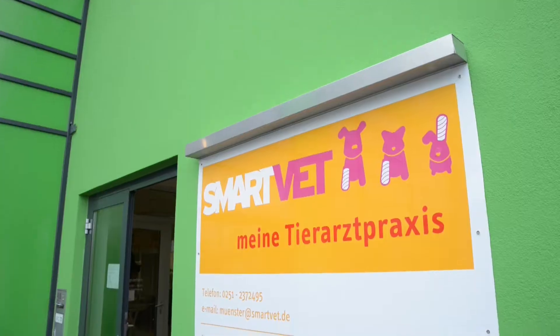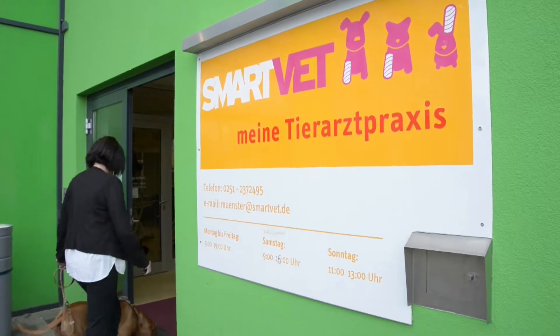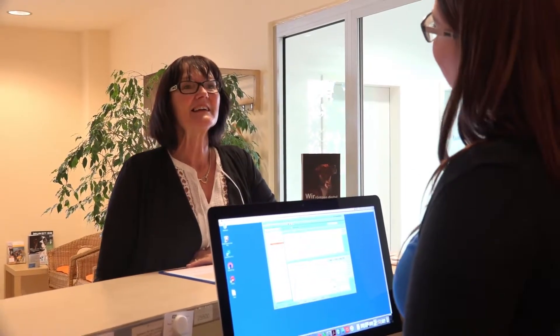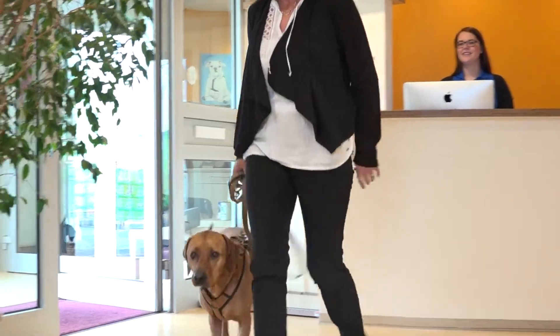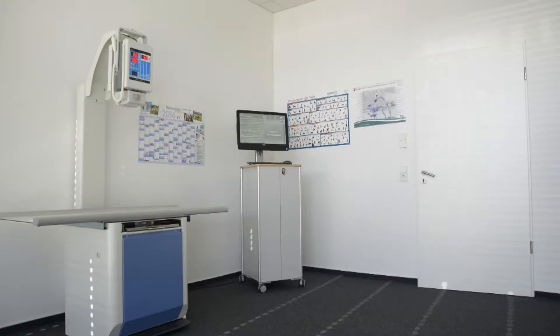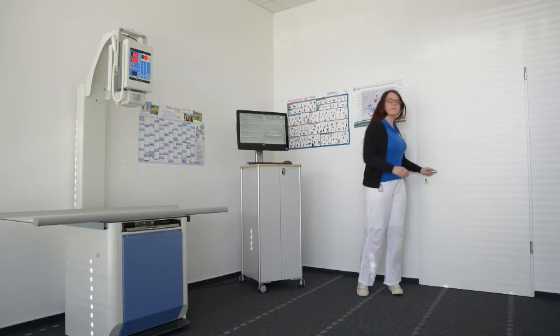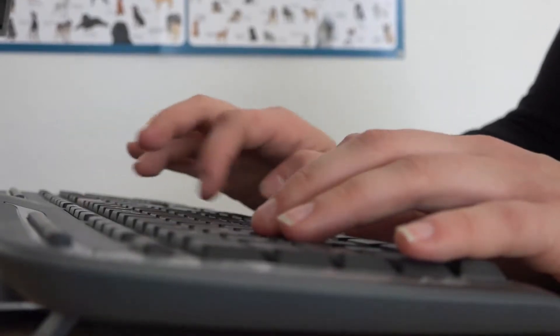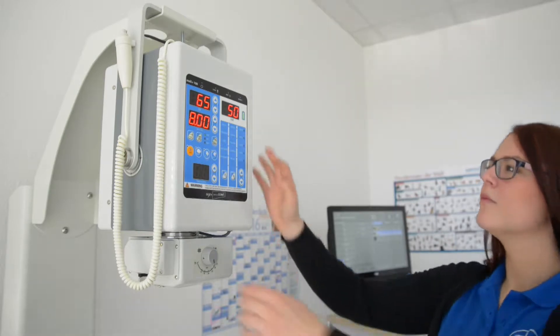Medical Econet offers digital x-ray solutions for veterinarians specializing in small animals. Our Invitiv products cover the entire workflow from the x-ray order to issuing patient CDs. Our high-performance TKF x-ray tables and Maxplus generators ensure clear and steady images with very short exposure times.